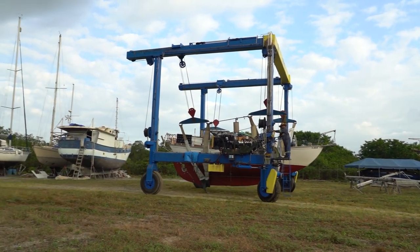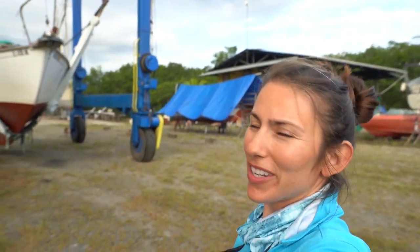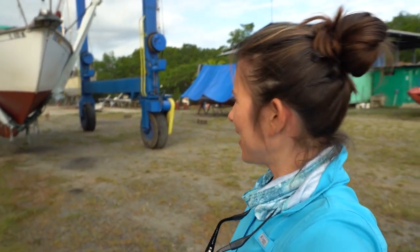The day has finally come to splash Atticus, and I am so excited. It is really nasty down below in the cabin — there are tools and grit everywhere and everything's totally disorganized. It's going to be a long day, but we're both really pumped to just get Atticus back into living.